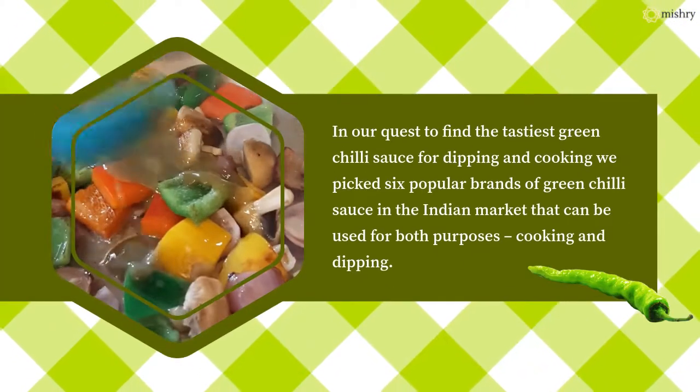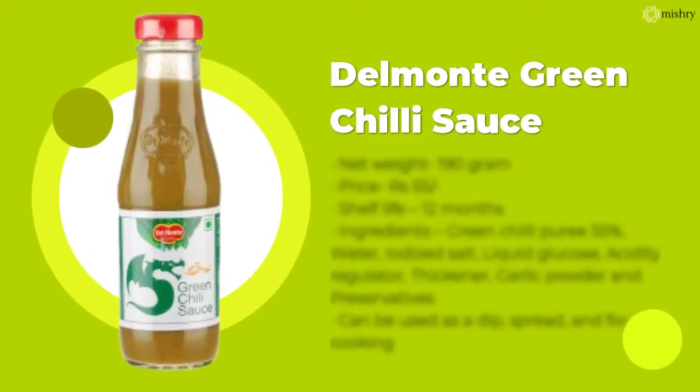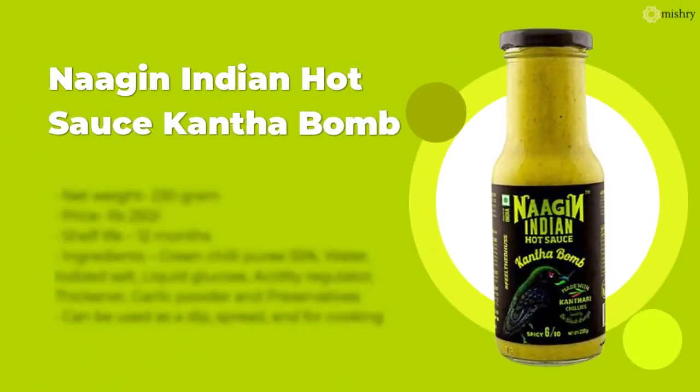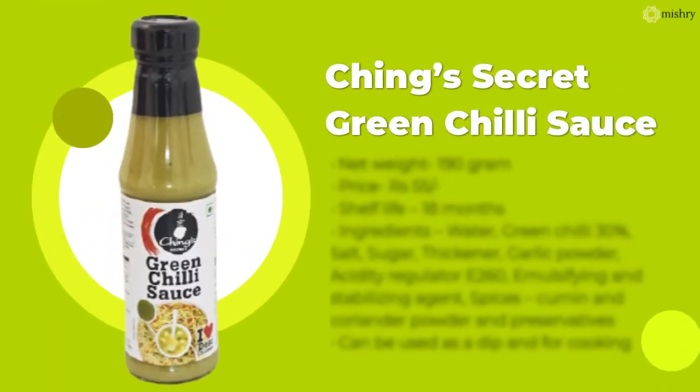We set out on the quest to find the tastiest green chilli sauce for dipping and cooking. For that, we picked 6 popular brands of green chilli sauce in the Indian market that can be used for both purposes — cooking and dipping.